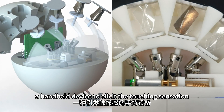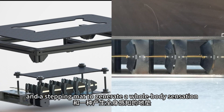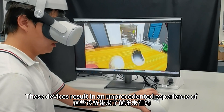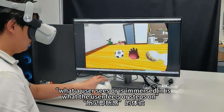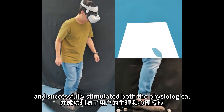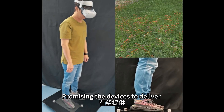Two haptic devices were developed and tested: a handheld device to elicit the touching sensation, and a stepping mat to generate a whole body sensation. These devices result in an unprecedented experience of what a user sees or is immersed in and what the user feels or steps on, successfully stimulating both the physiological and psychological reactions of users.